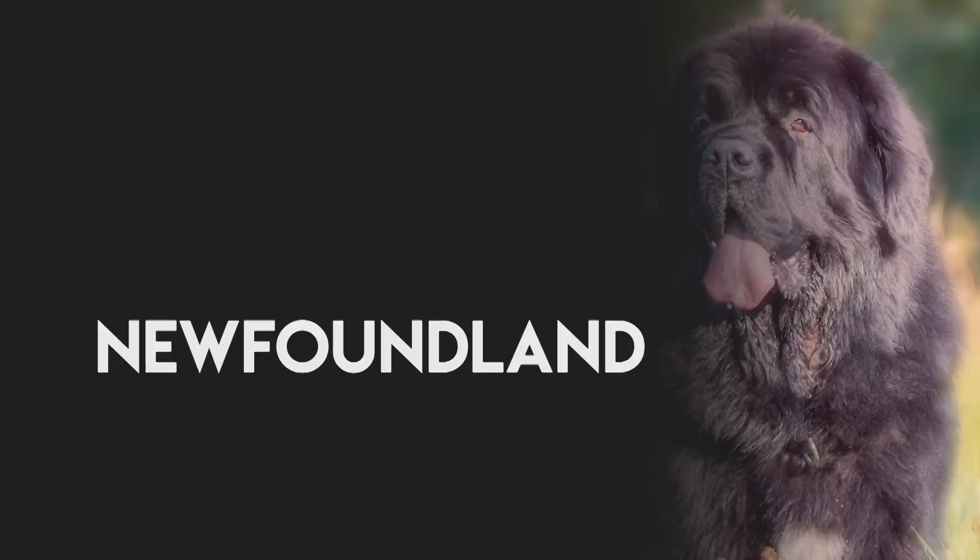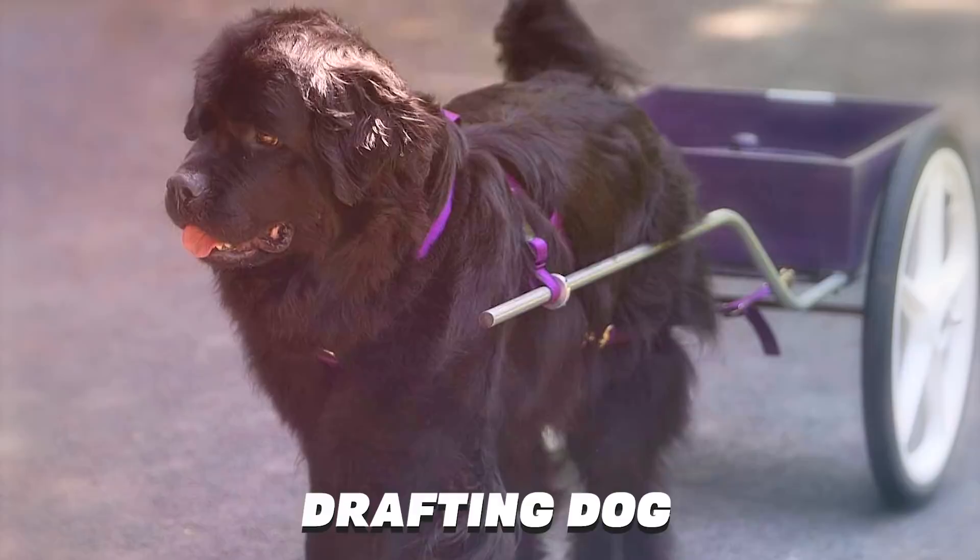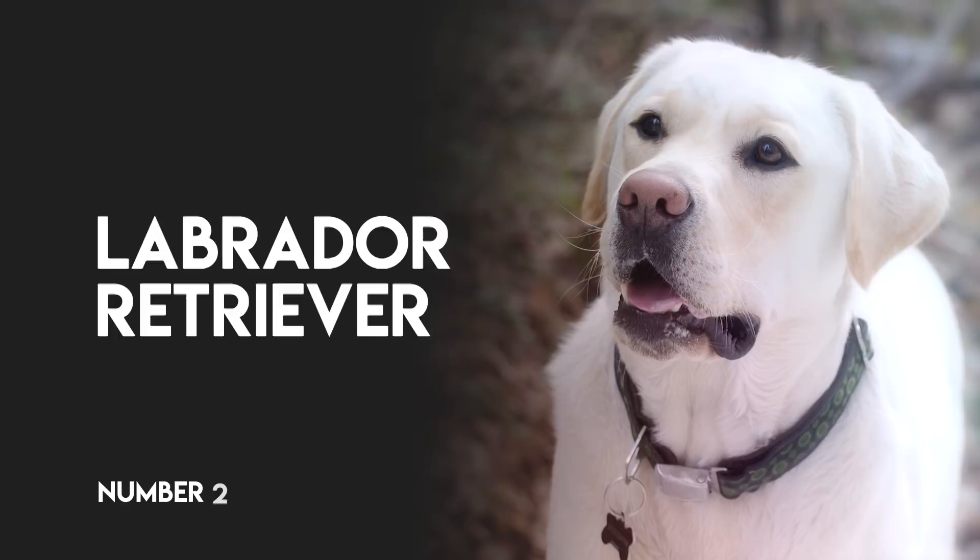Number 3: Newfoundland. Newfoundland is a giant breed from Canada that has been used primarily for water rescue missions. The breed is strong and able to be used as a drafting dog as well. Their size and strength make them outstanding water dogs.